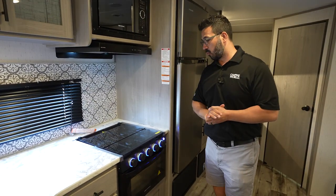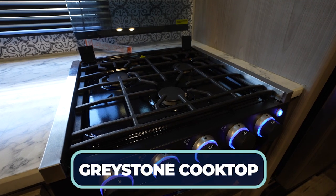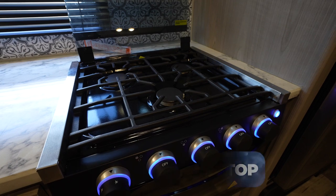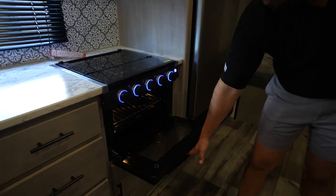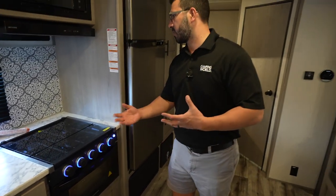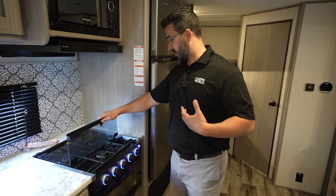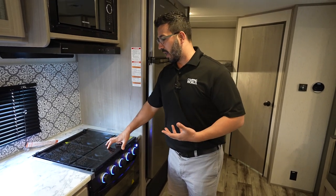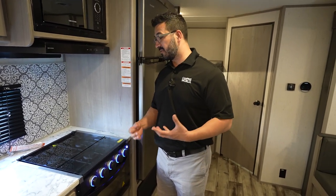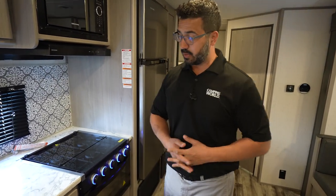Microwave, you have your range right underneath that, and then the three-burner cooktop. You have the Greystone suite of appliances — all of them are Greystone products. You can see the oven there. I do like some of the other cooktops a little bit better than Greystone; it's just a personal preference. I think the Furion just feels a little bit better. But as far as cooking and controlling temps, they're all pretty much going to be the same.